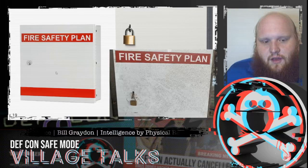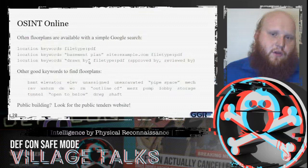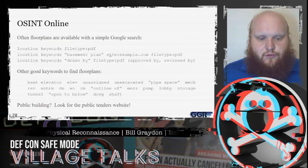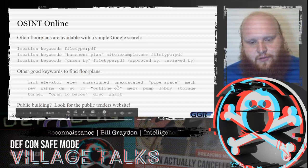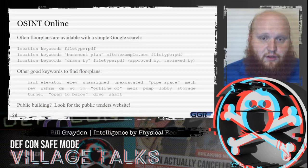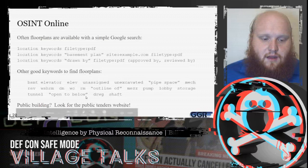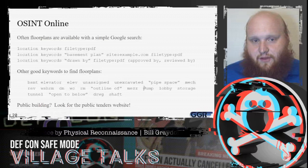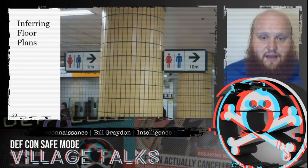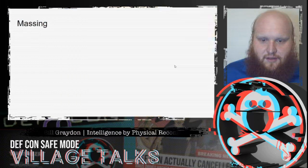Floor plans can often be obtained directly from the fire safety plan box if it's available. If not, searching online with a PDF search and keywords commonly found in floor plan files can really help narrow down results. If it's a public building, there's usually a public tenders website with loads of plans. When we infer floor plans, we won't get very detailed diagrams, but we'll get a topology that's good enough for red team purposes.